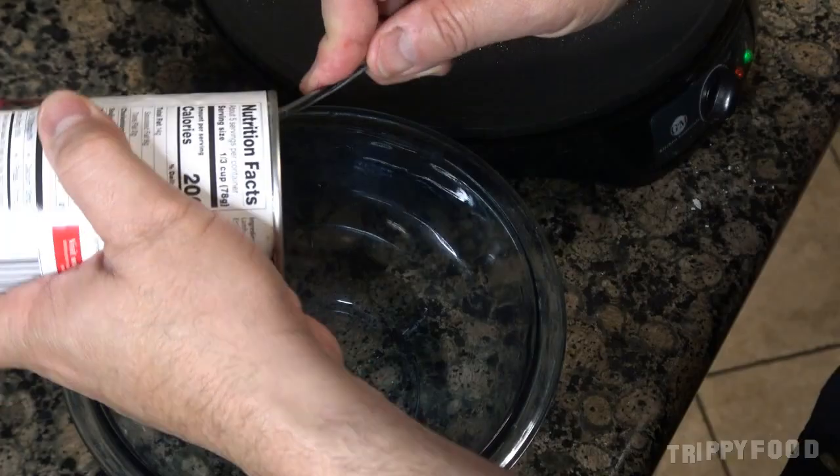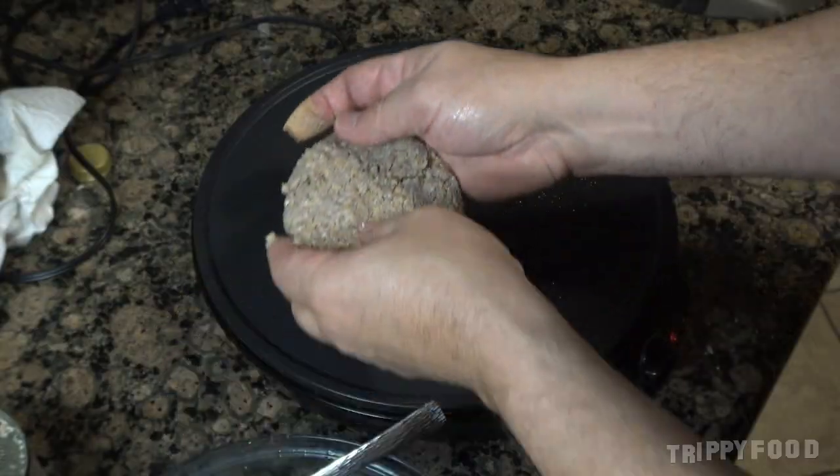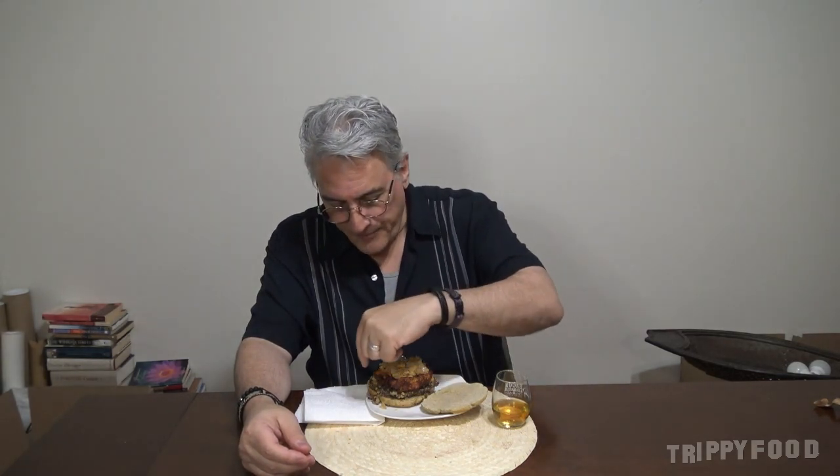In order to make the haggis burger, I had to use things from Scotland — I wanted to keep this Scottish. The burger patty itself had to be made out of haggis. I didn't want to add ground lamb, although it would have held together better. The obvious thing would be to take the turnips and potatoes and make fries, but I decided to go a different route. Let's start at the top.